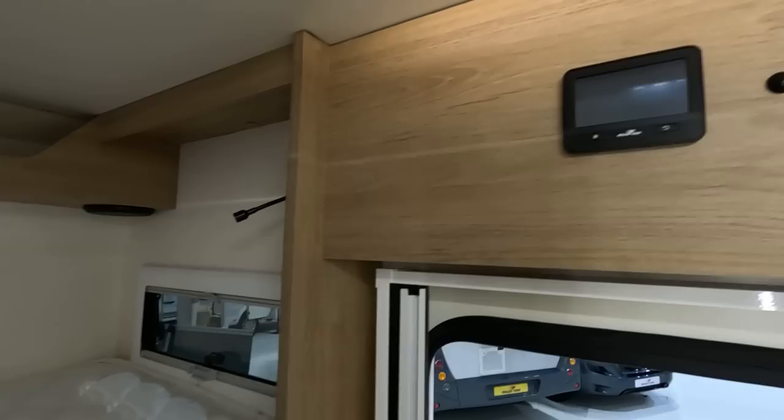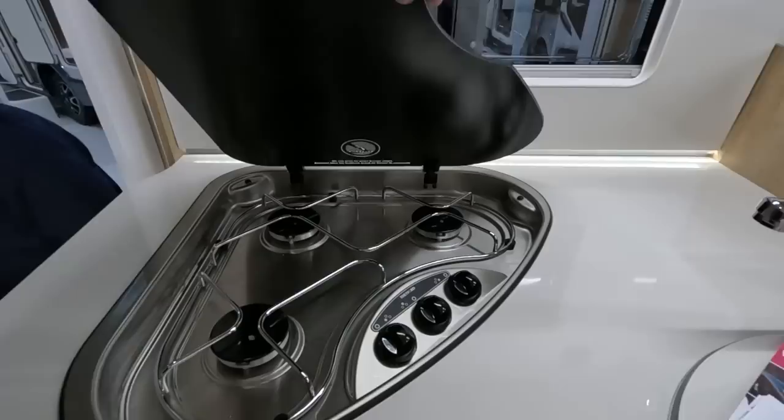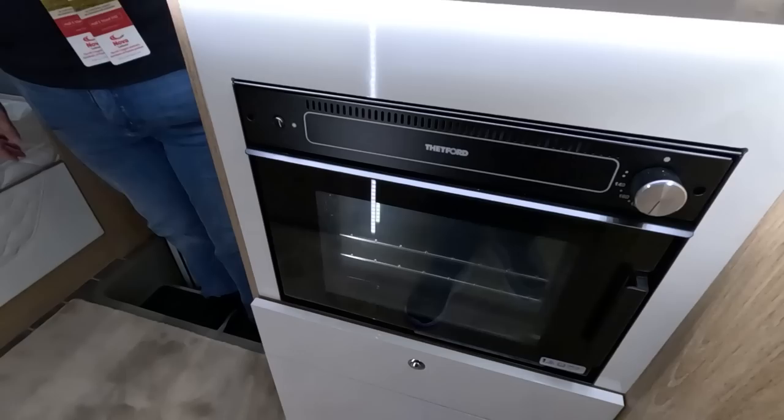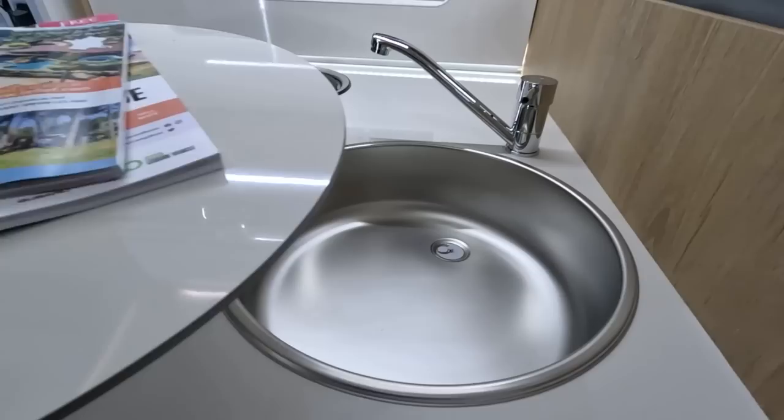Some control panels, a fly screen. Three burner hob. Tiny oven — you'd be hard pressed to cook a meal for five in there. I think you might be going out more often. Get your Christmas roast in there!